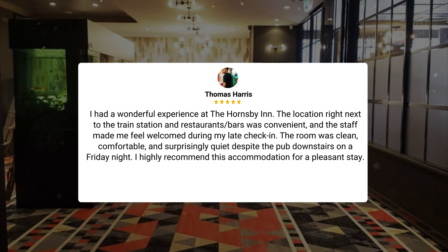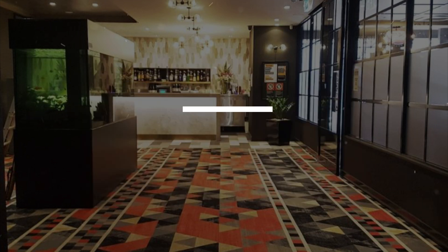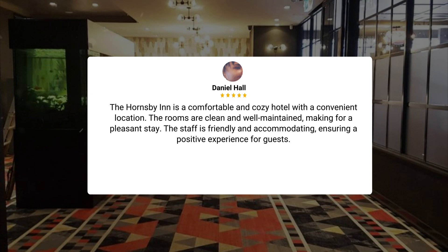I had a wonderful experience at the Hornsby Inn. The location right next to the train station and restaurant and bars was convenient, and the staff made me feel welcome during my late check-in. The room was clean, comfortable, and surprisingly quiet despite the pub downstairs on a Friday night. I highly recommend this accommodation for a pleasant stay. The Hornsby Inn is a comfortable and cozy hotel with a convenient location. The rooms are clean and well-maintained, and the staff is friendly and accommodating, ensuring a positive experience for guests.